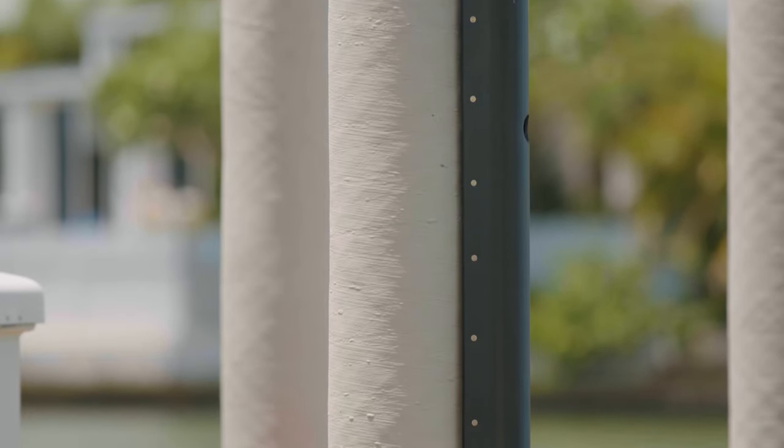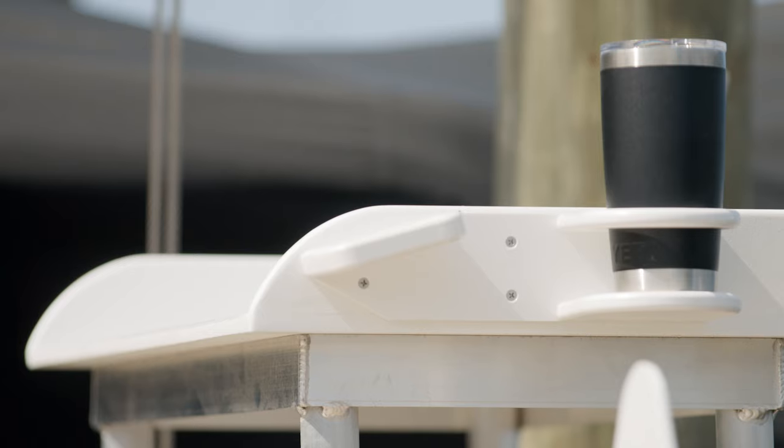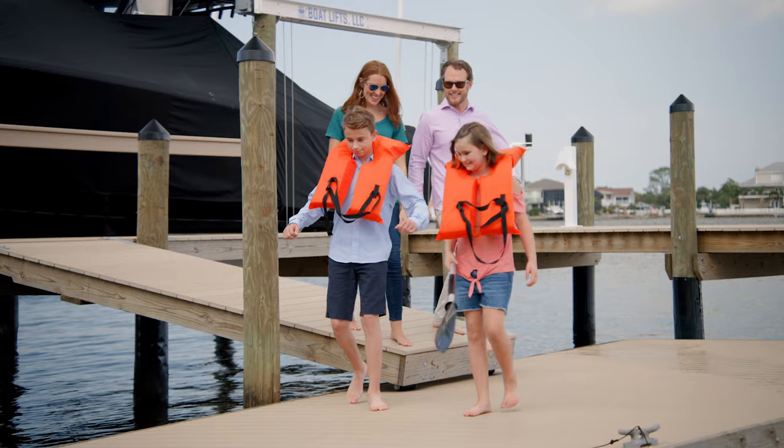Now for the fun part. Once you've built your floating dock, it's time to accessorize. Fenders, piling caps, cleats, ladders, dock boxes, custom fish tables — the list goes on. We're the best source for all of your dock accessory needs.